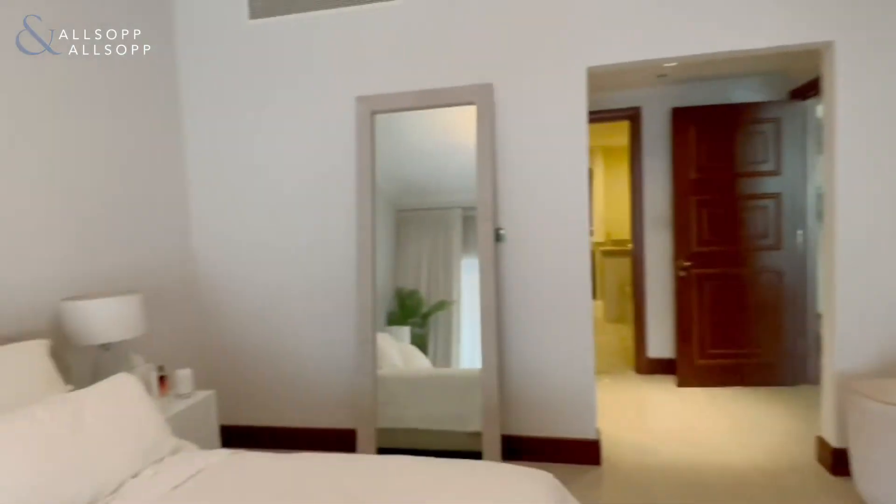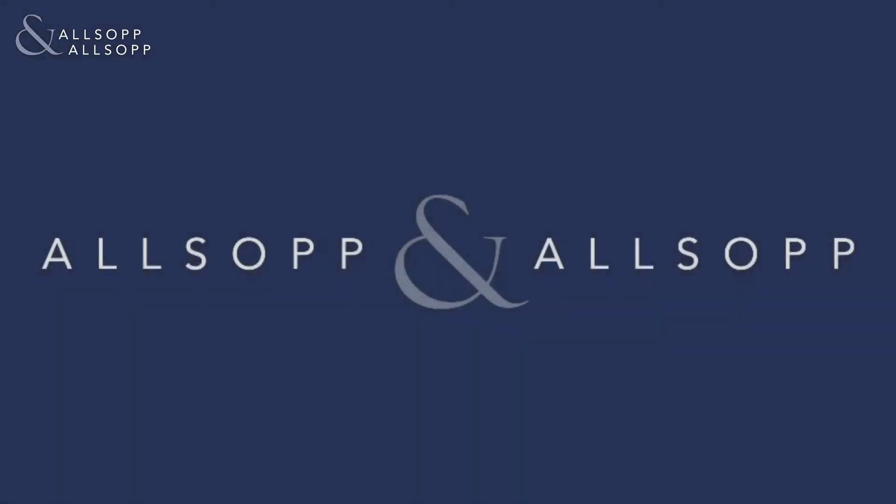So guys, if you do want any more information regarding this property, please do get in touch. My contact details are 0585 241233 and my email is connor.e@allsoppandallsopp.com.